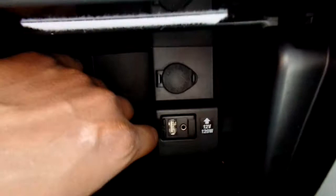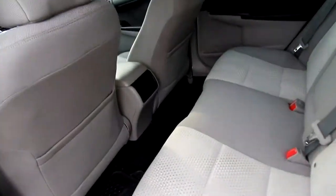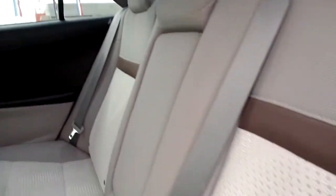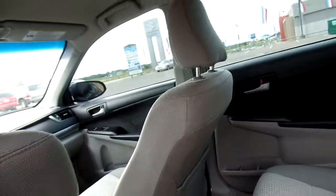You also have a place here for your USB and auxiliary. Let's check out the back. Nice and spacious back here — as you can see, we have three-tone cloth seats, very clean, very nice and spacious.